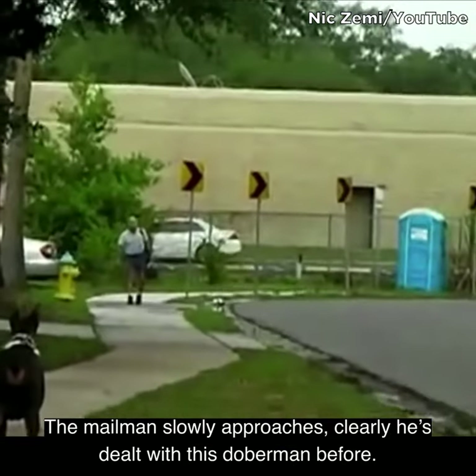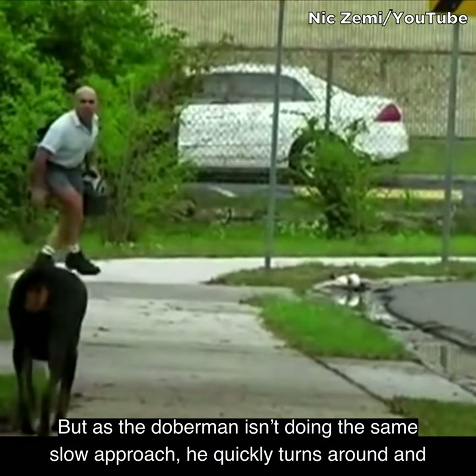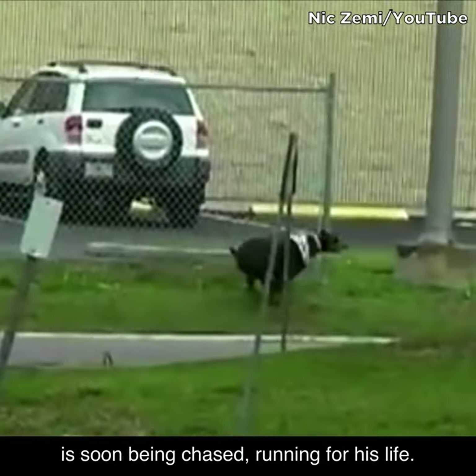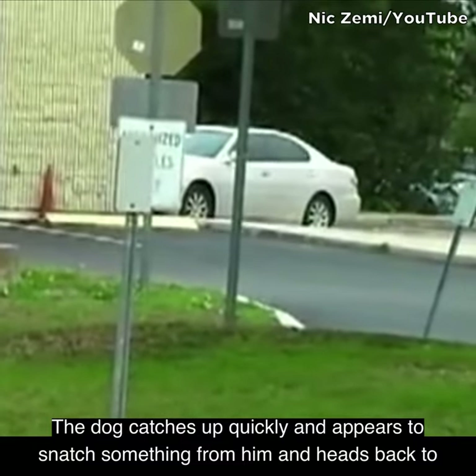The mailman slowly approaches. Clearly he's dealt with this Doberman before, but as the Doberman isn't doing the same slow approach, he quickly turns around and is soon being chased, running for his life. The dog catches up quickly and appears to snatch something from him and heads back to the house.